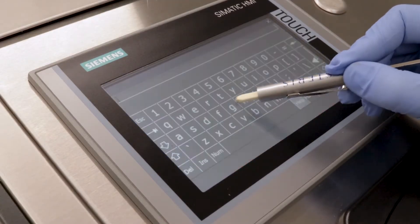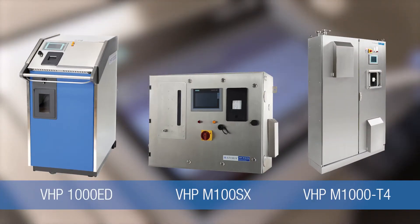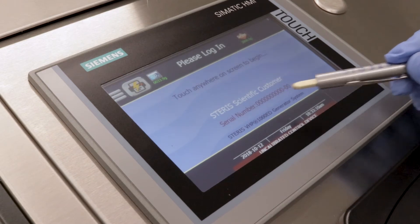This video will cover the key features of Staris's electronic data security option that is available on select Staris VHB biodecontamination units. This option enables users to comply with the FDA's Title 21 CFR Part 11 standards.